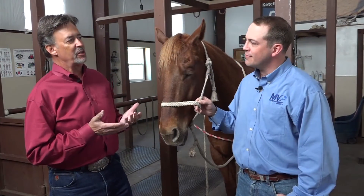Dr. Barclay, why is it important to know a horse's vital signs? Well, it's important to know what normal is for your horse so you can tell when things are abnormal.